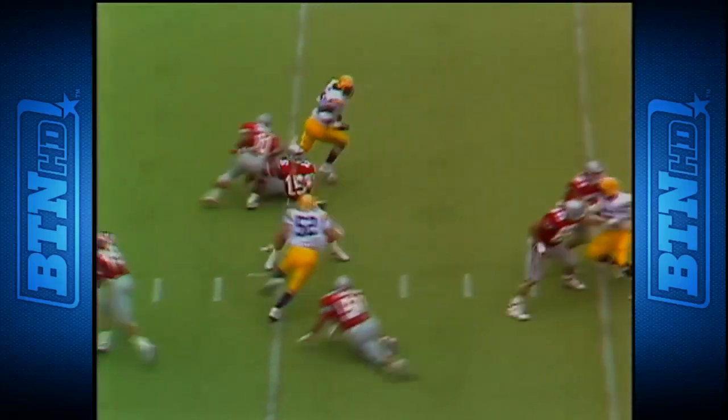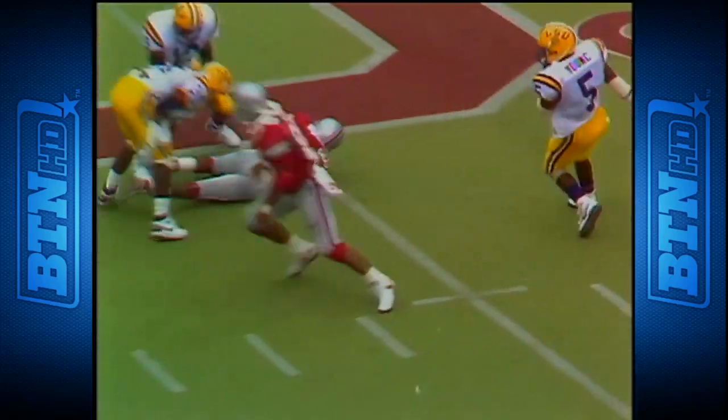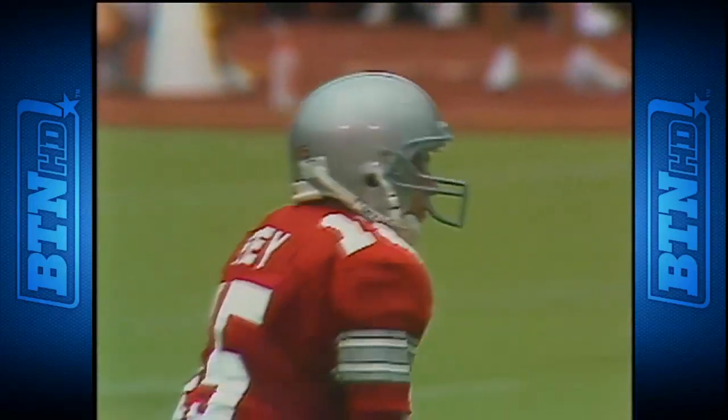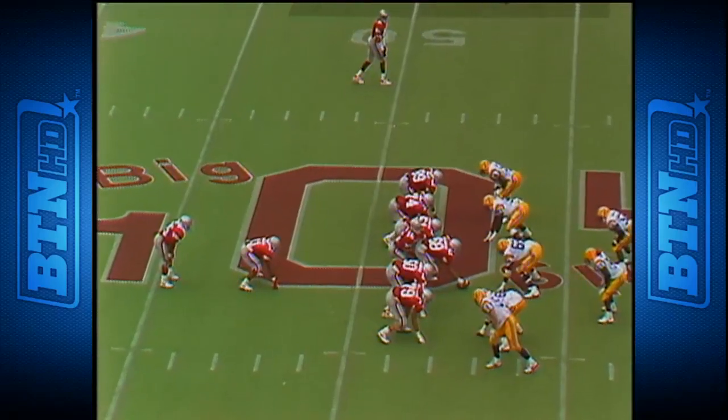On a third and eleven — Fry to Jeff Graham — he's got it at the 45, first down to the 49. Rudy Harmon made the stop. Graham, who was ineligible last year because of academics, makes his second catch of the season. Second and six.